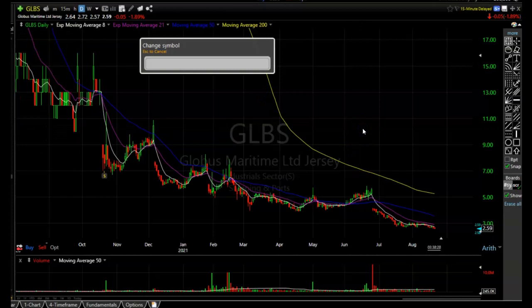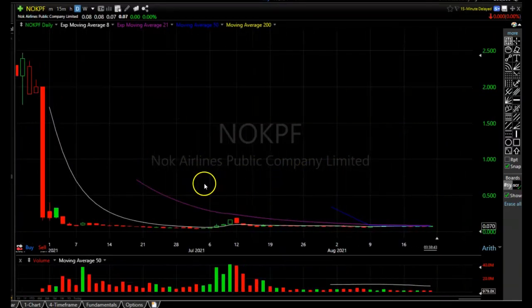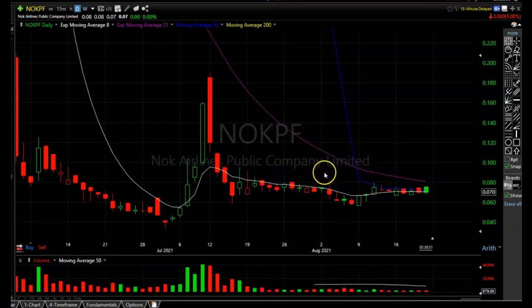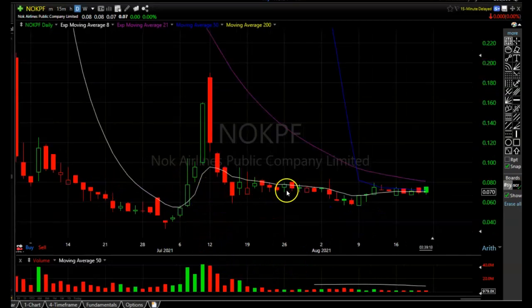The next question was about NOKPF — this is a very cheap penny stock at 7 cents a share. I probably wouldn't touch this one either. It looks like it's going to have to go sideways for quite a bit longer. It definitely looks like it's under some accumulation, but usually when you see a pattern like this it ends up going sideways for quite a while — possibly years. This is how patterns usually start before they go on big runs, but you don't want capital sitting in a stock like this going nowhere.